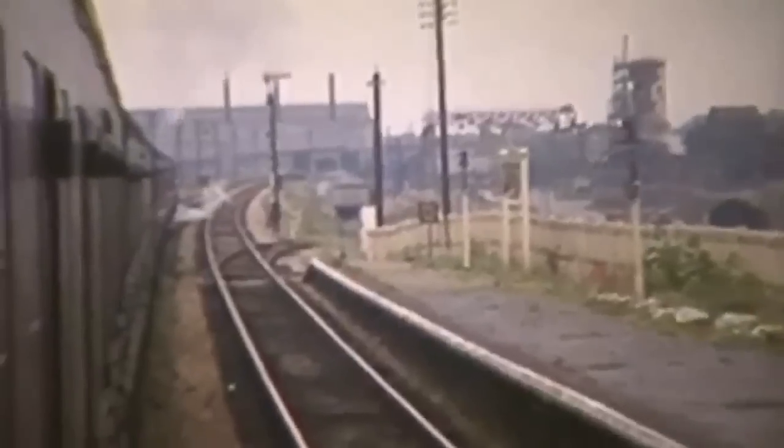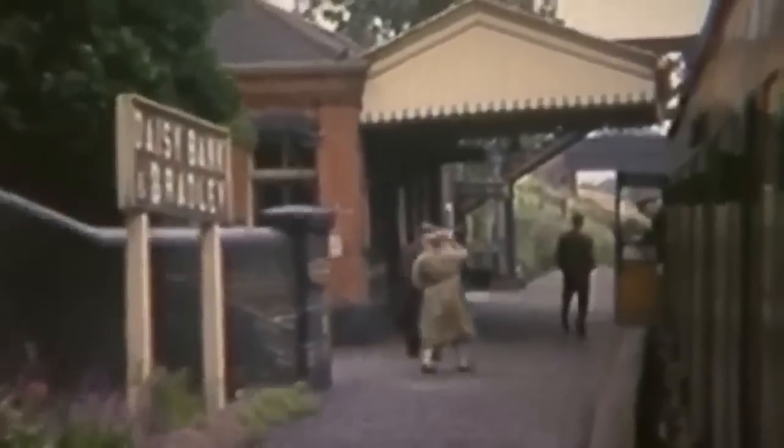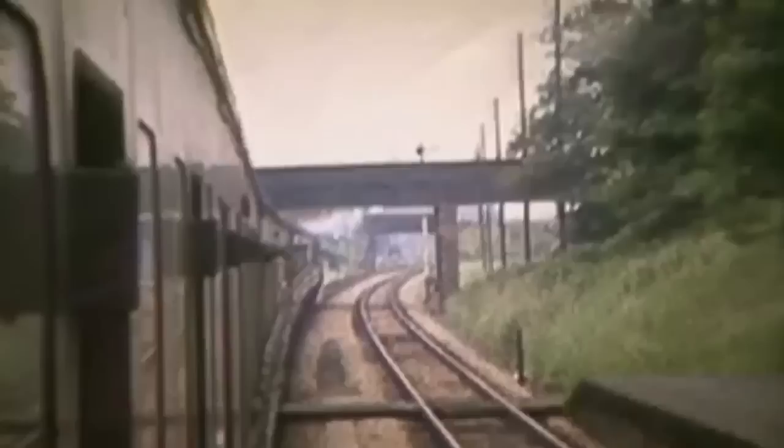At two and a half miles was Bilston West, closed in July 1962. This was steel-producing country, with freight going by rail. Indeed, the area now traversed had a lot of industry, belying the rural-sounding names of the stations — Daisy Bank and Bradley, and Prince's End and Coesley.